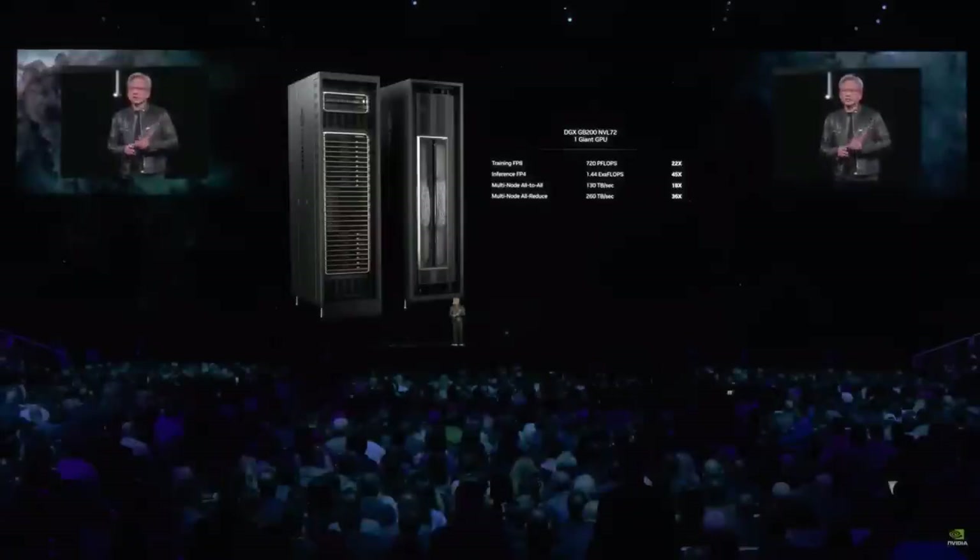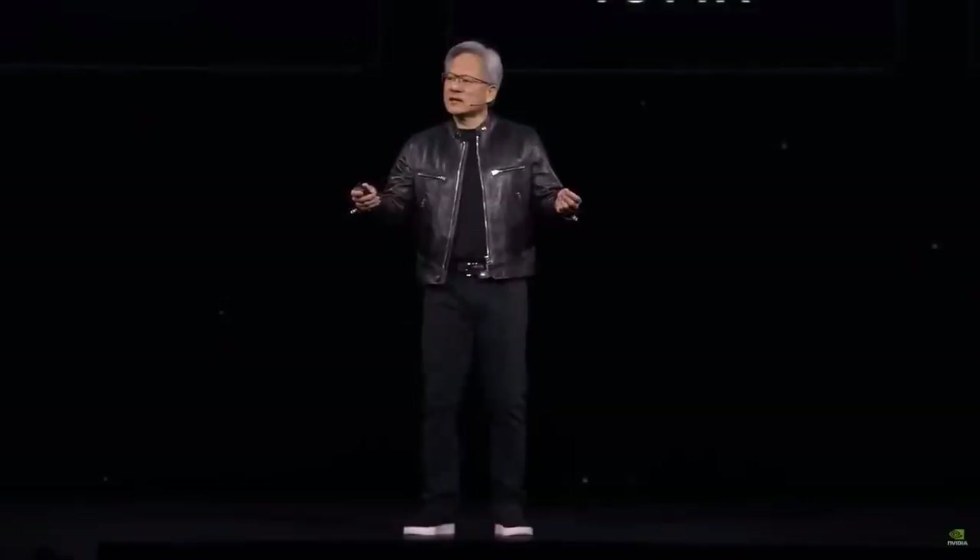This is what a DGX looks like now. Just so you know, there are only a couple of two or three exaflop machines on the planet as we speak — and this is an exaflop AI system in a single rack.